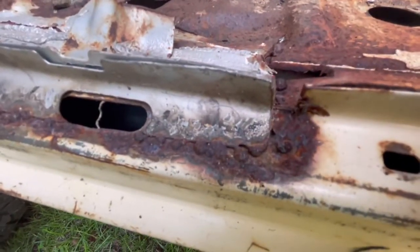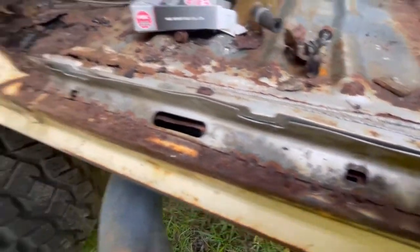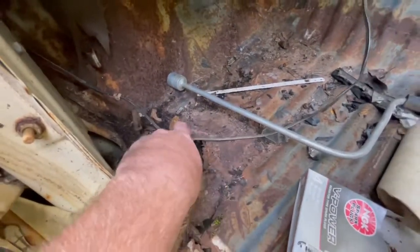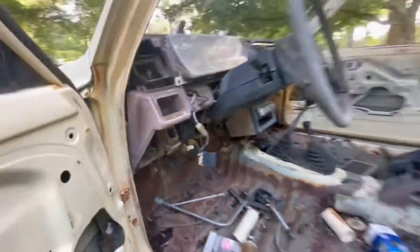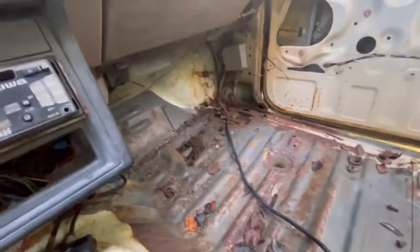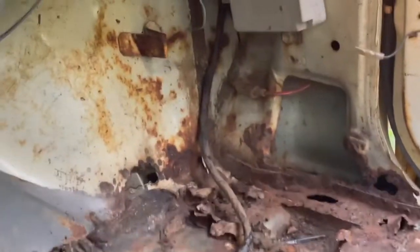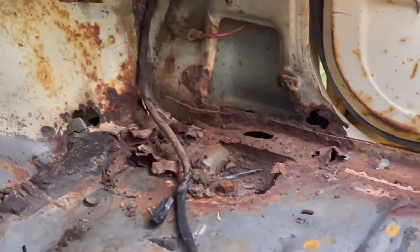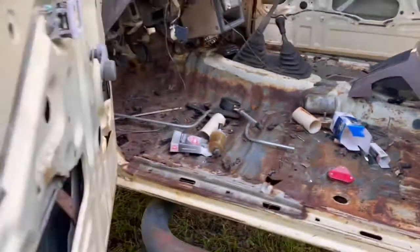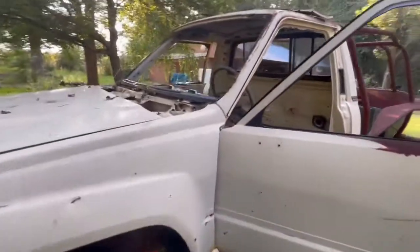We'll get that cleaned up, it looks pretty nasty — just a bad old repair. We'll get it cleaned out, get all that trash out of there. Passenger side's actually a little better over here. Got a little spot in the corner to fix, right there around the cab mount to the frame. Rest of her looks pretty good.